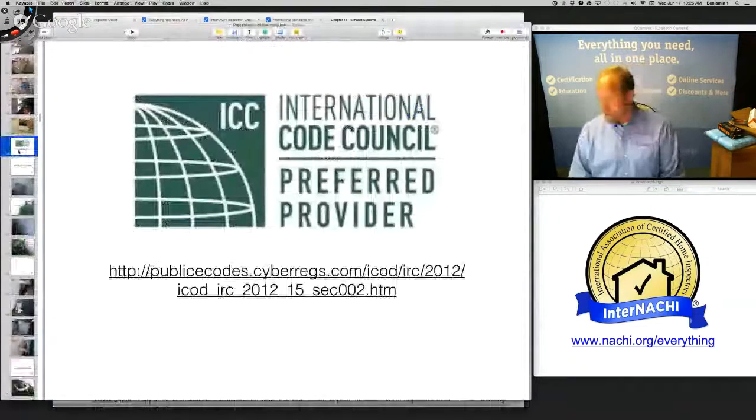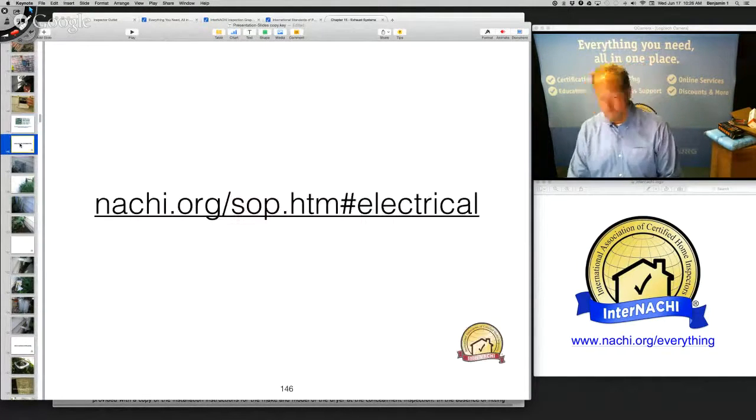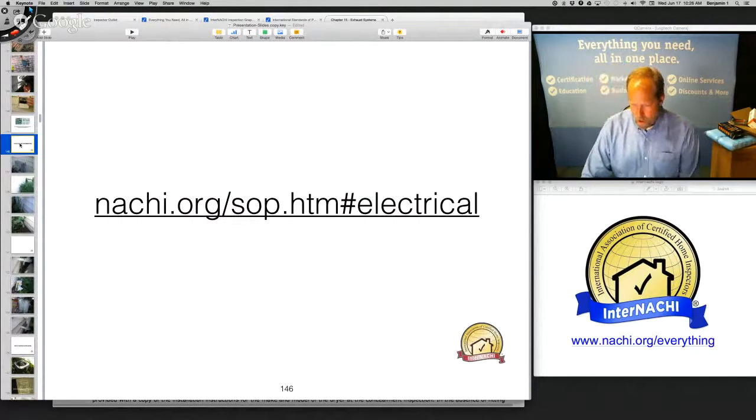InterNACHI is actually an ICC training provider. If you are an International Code Council licensed or certified contractor, you can get free online CE through InterNACHI. Let's go to the next system.